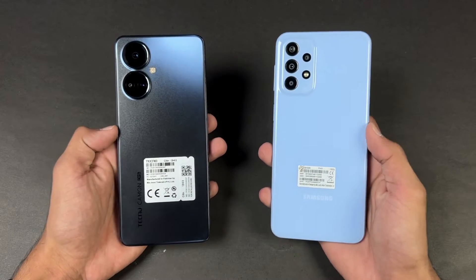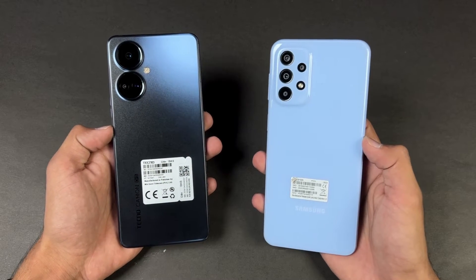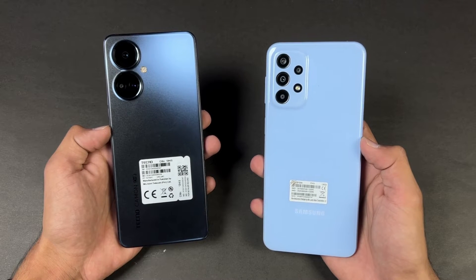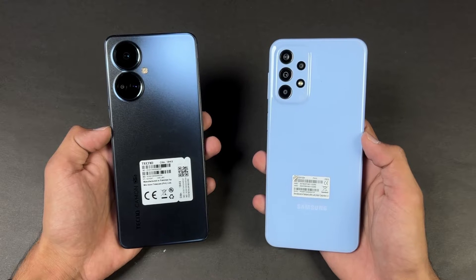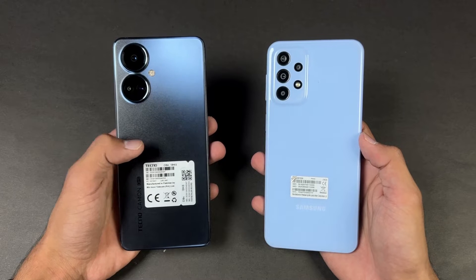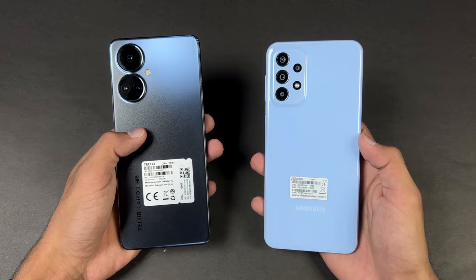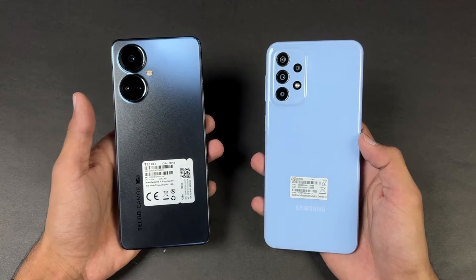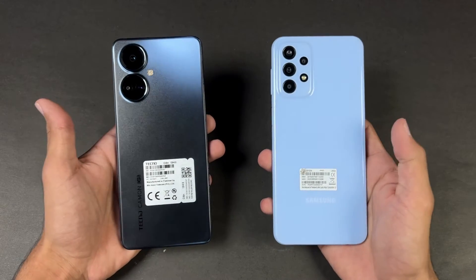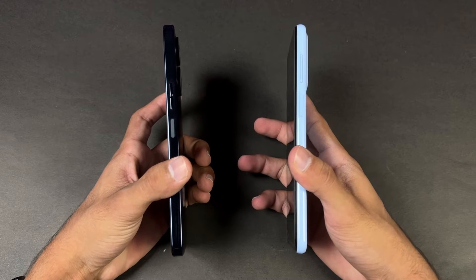On the back we have quad cameras on the Samsung vs triple cameras on the Tecno. On the Samsung we have a 50 megapixel optical image stabilization main camera, a 5 megapixel ultra wide, a 2 megapixel macro, and a 2 megapixel depth sensor. On the Tecno we have a 64 megapixel main camera with OIS, a 50 megapixel telephoto lens with 2x optical zoom, and a 2 megapixel depth sensor. The back and frame on both phones is made of plastic.